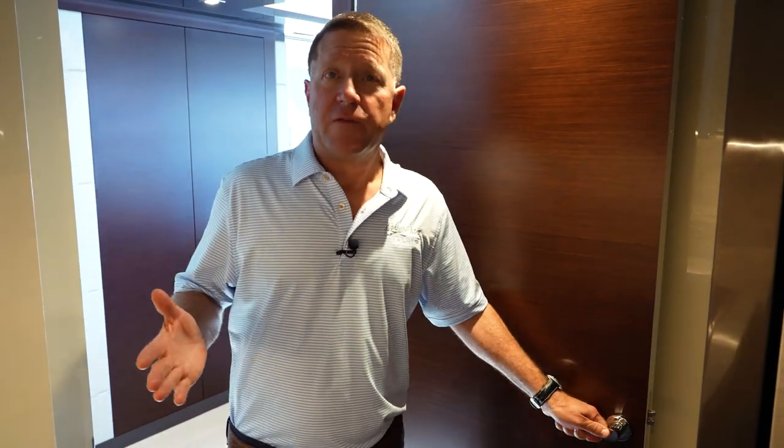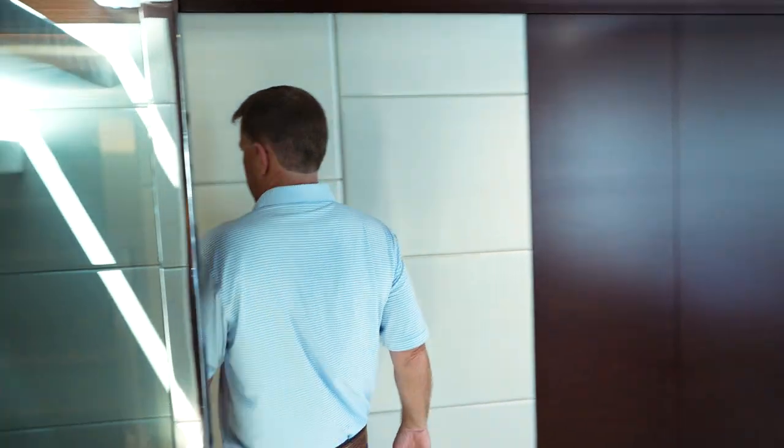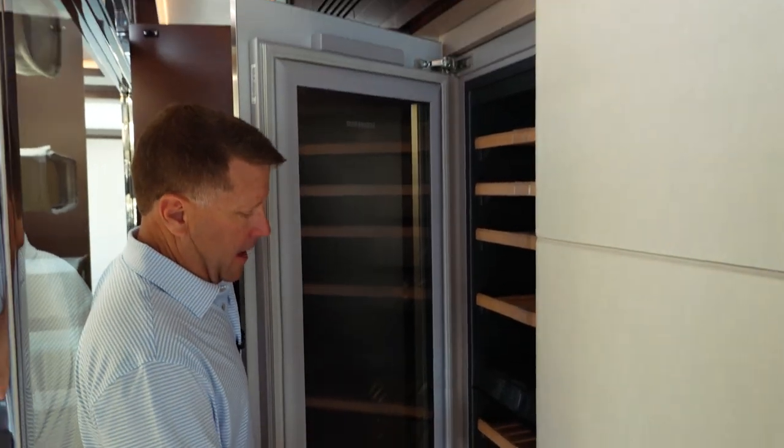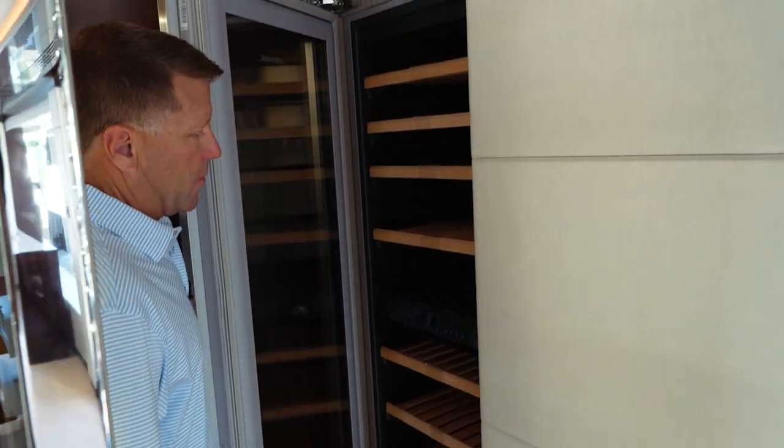For privacy, the chef has a door that closes off the entire galley. Across from the galley is the wine cooler — it has 10 racks in here, which is plenty of storage for wine.